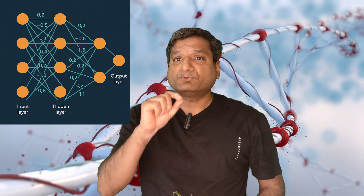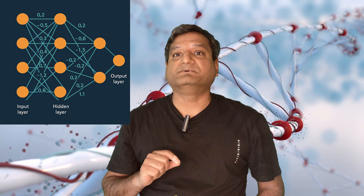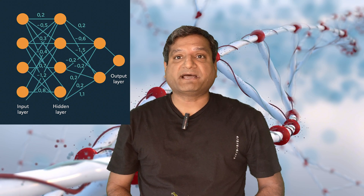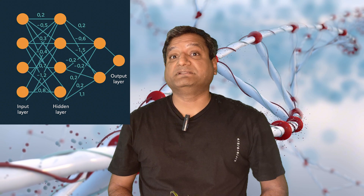Each connection between neurons in a neural network has a weight — a value, a floating point number, for example 0.342. These weights determine how strongly one neuron influences another. Technically, these weights in neural networks get adjusted during training.